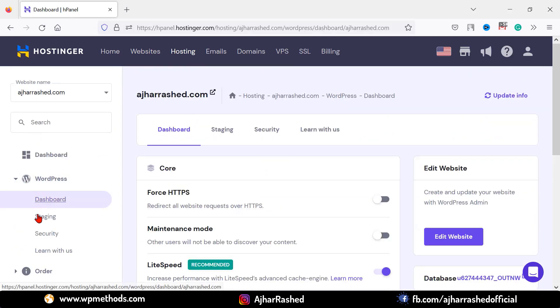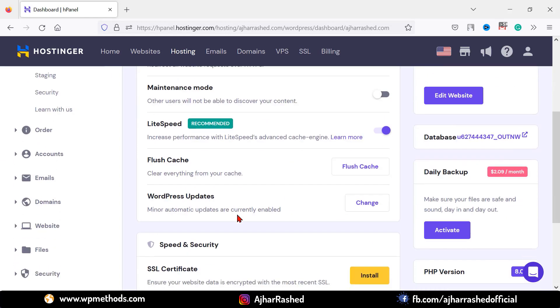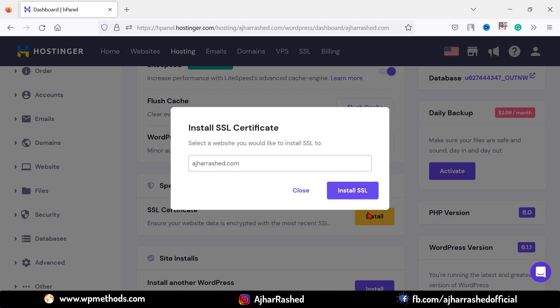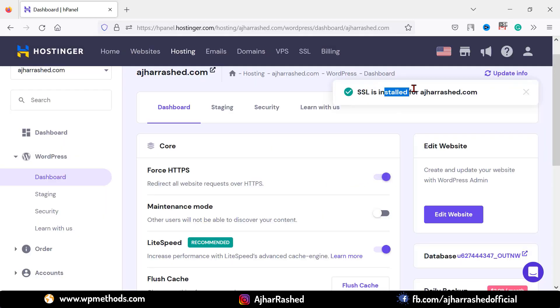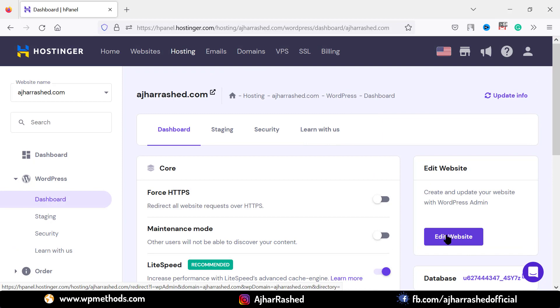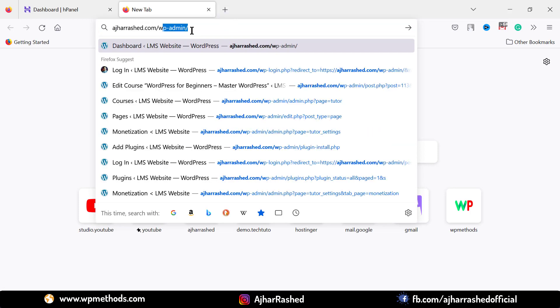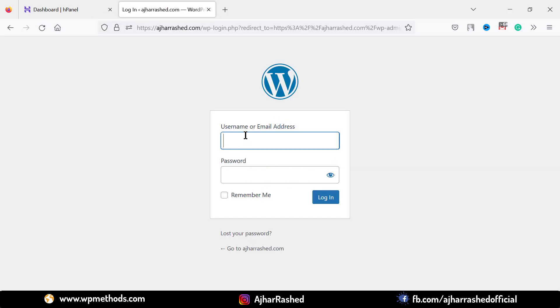Click on WordPress and then click on dashboard. I want to install the SSL certificate to secure the connection — click on install, select your domain name, and click on install SSL. The SSL is now installed on this domain. You can log into your WordPress dashboard by clicking the button, or visit your domain and type your domain name followed by /wp-admin and hit enter.